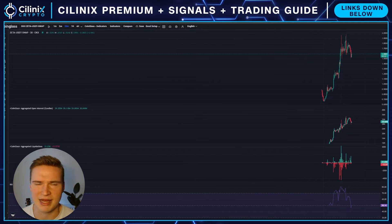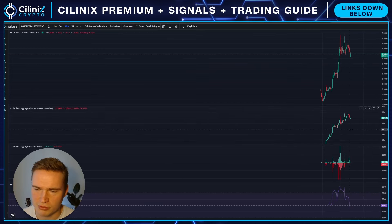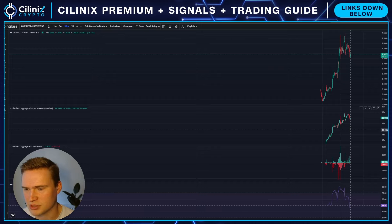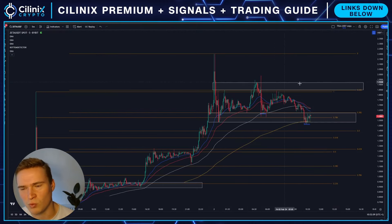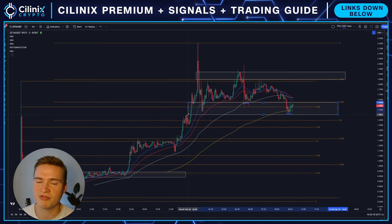You can go to CoinGlass — CoinGlass slash TV — and you can track it for free. It's easier on desktop of course, but the main thing to watch technically is which of the key support or resistance levels is going to break first.